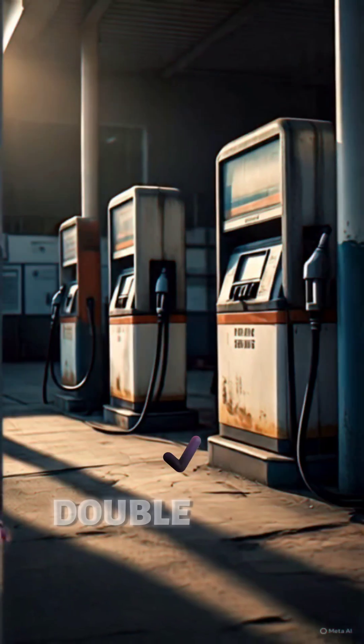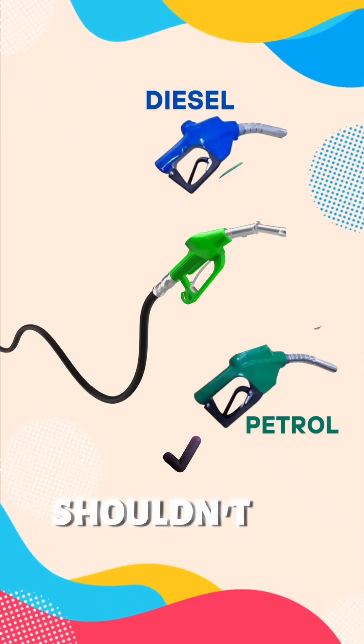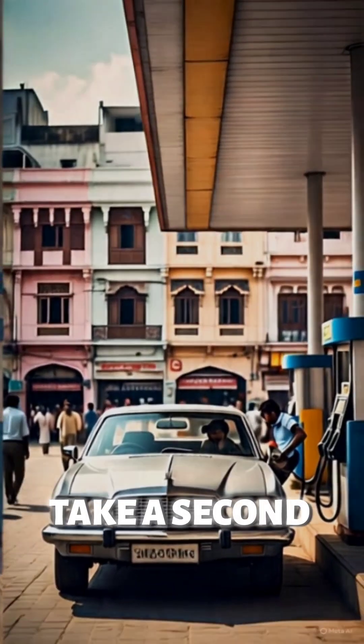Number three: prevent it next time. Double check the pump label. Diesel nozzles are usually larger, so they shouldn't fit — but mistakes happen. Next time you fuel up, take a second to check.